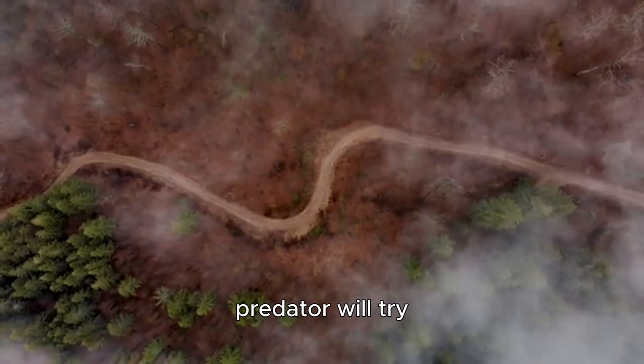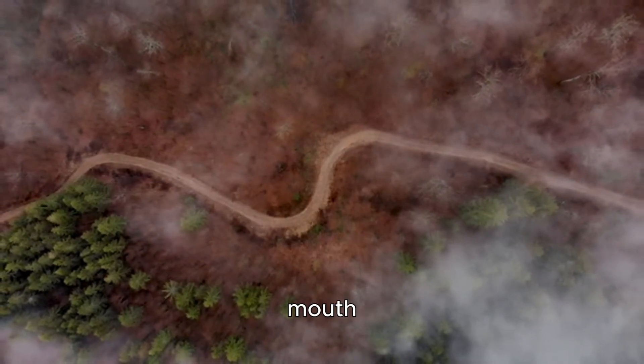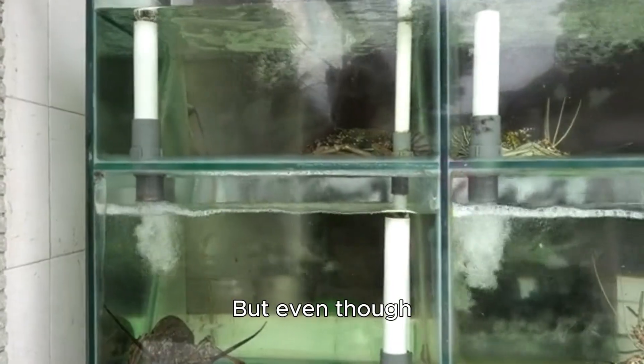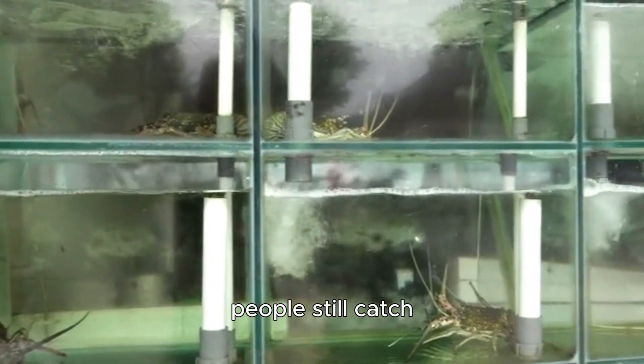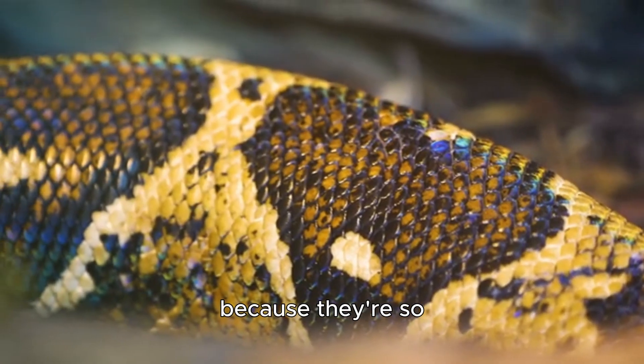But sometimes a predator will try anyway. And when that happens, the snake spits out venom from its mouth. The venom is super strong and can kill a predator quickly. But even though they are venomous, people still catch them and keep them as pets. This is probably because they're so beautiful.